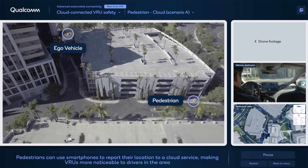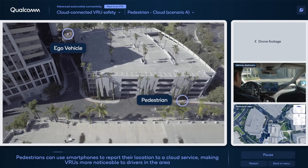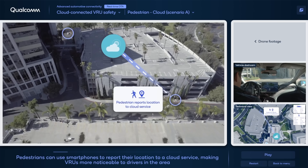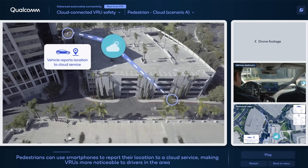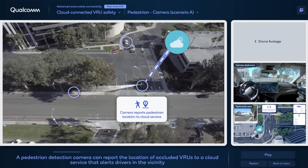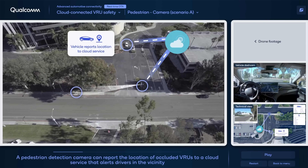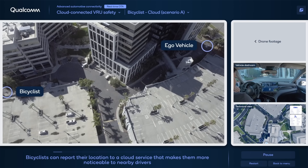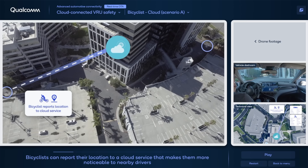In this typical transportation scenario, a pedestrian and a vehicle are approaching an intersection at different speeds and distances. Both entities use cellular connectivity to report their respective locations to the cloud, and any pedestrian detection camera in the vicinity can also detect VRUs and convey their locations directly to other road users via the cloud. Other VRUs, such as bicyclists, can also benefit from sharing their location information as seen in this second scenario.